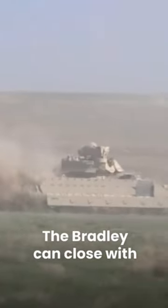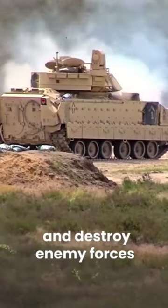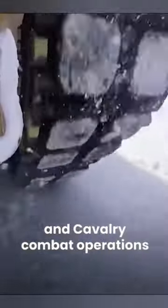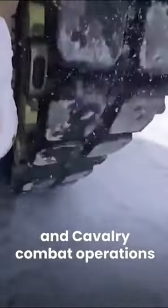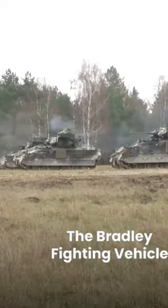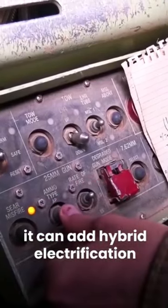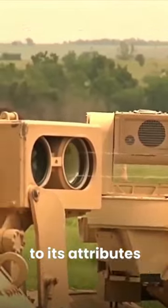The Bradley can close with and destroy enemy forces in support of mounted and dismounted infantry and cavalry combat operations. The Bradley Fighting Vehicle is known for its survivability, mobility, and lethality. And now it can add hybrid electrification to its efforts.